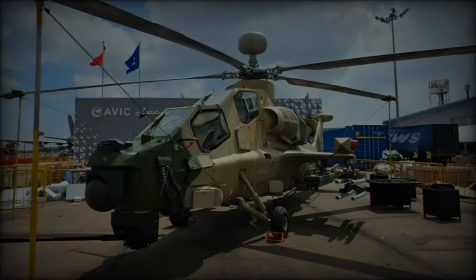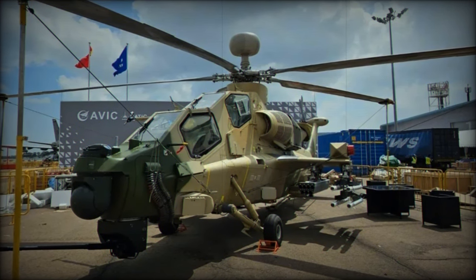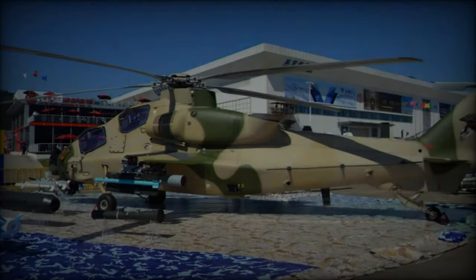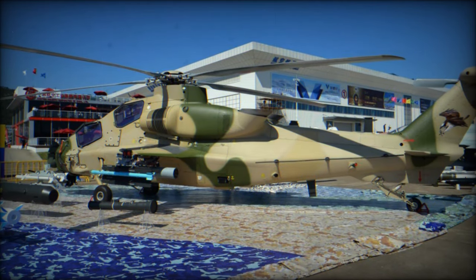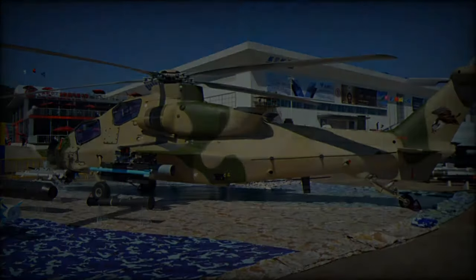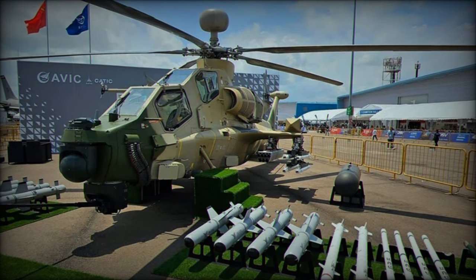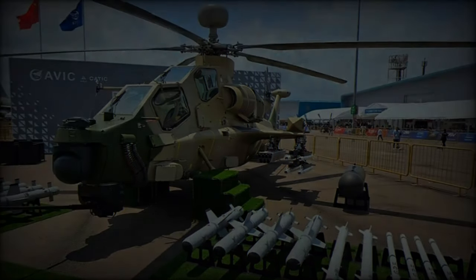Chief designer Wu Ximing positioned the Z-10 Mi alongside other helicopters in its class, such as the Russian Ka-52 and Mi-28, the American Apache, and the European Tiger. He noted that the Z-10 Mi competes strongly in maneuverability, combat radius, and multitasking capabilities, boasting an operational range of 800 kilometers, significantly exceeding the Apache's reported 480-kilometer range.